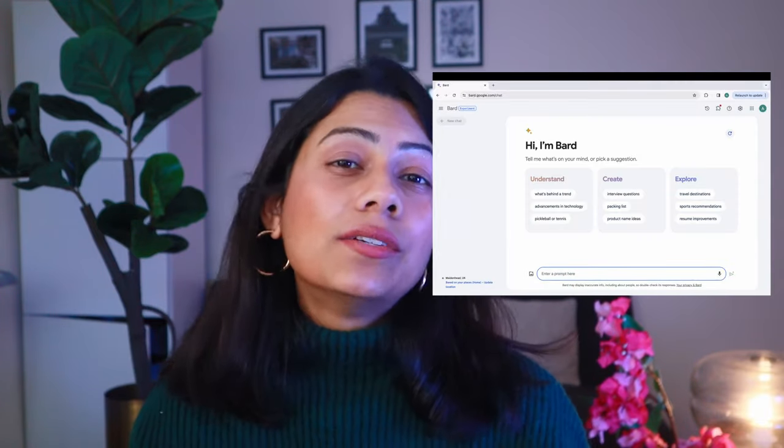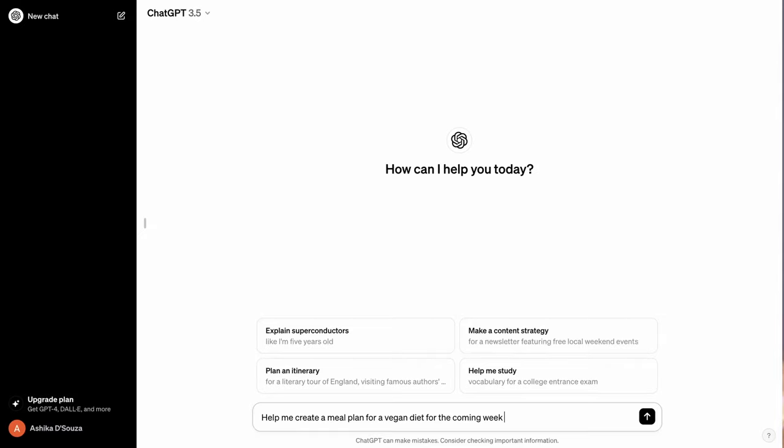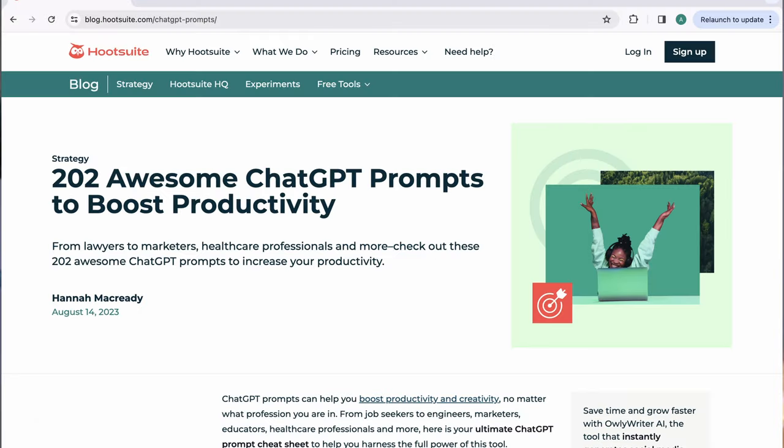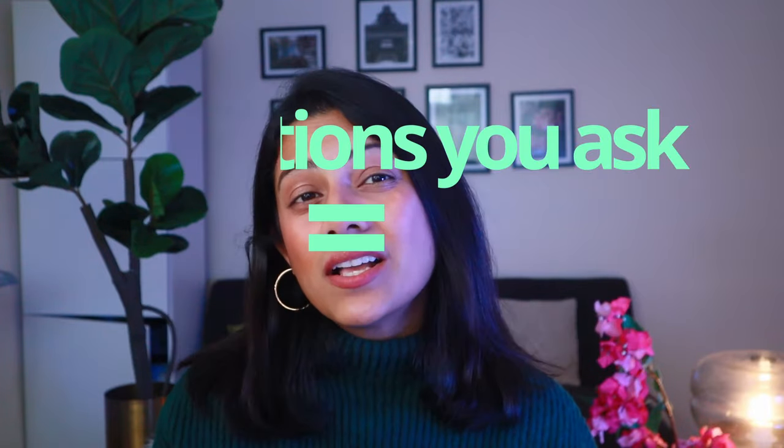We're going to be using the example of ChatGPT today. There's also Google Bard that you can consider. Now you can either head over to ChatGPT and write your own query or use websites that help you with your queries. You have to be really careful with the prompts that you use on ChatGPT because the answers you get will depend on the questions you ask. So if you ask questions that aren't comprehensive, the answers you get will be the same.